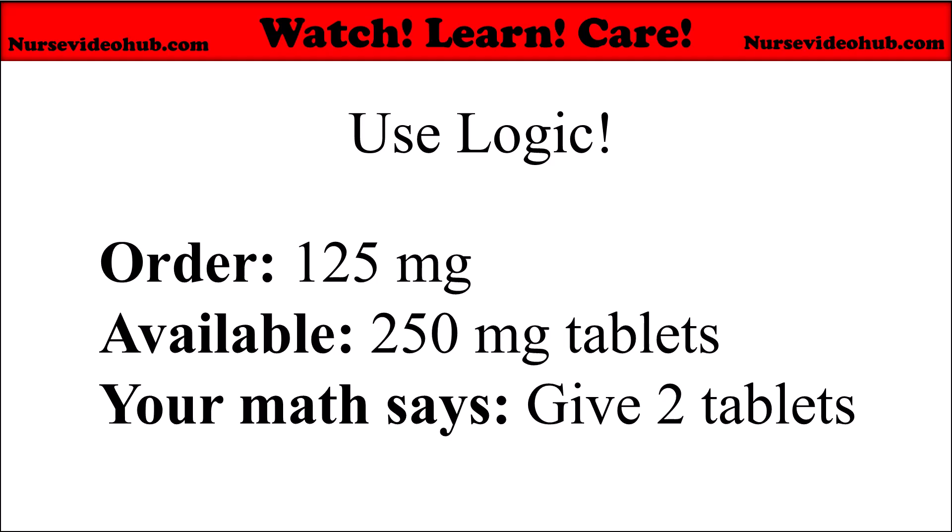Not 20 tablets or 100 mL IV push. Use your medical knowledge or drug guide — is the amount too high or too low for the norms for this medication? It's a quick error check. It helps catch obvious mistakes, like giving 10 tablets instead of 1. If a result seems too high or too low, you can stop and recheck.